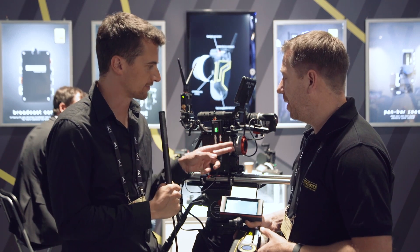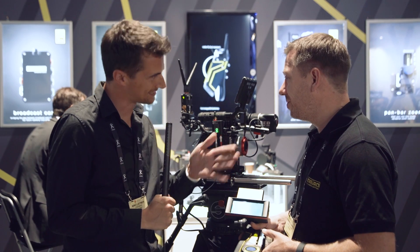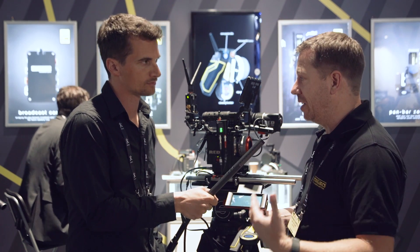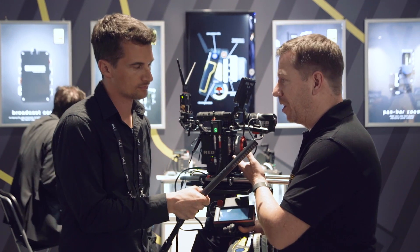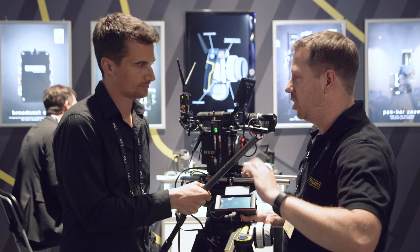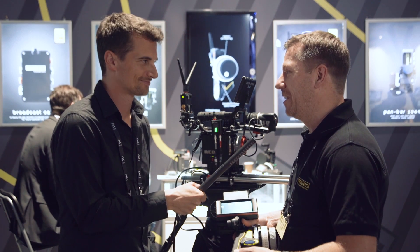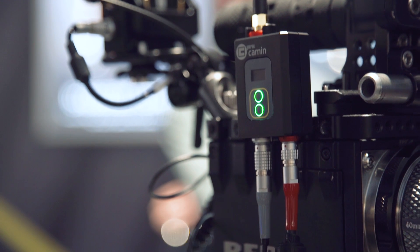The quality of EF lens control depends on the lens itself, as different EF lenses handle stepping better or worse for focus. C-Motion notes that EF lenses are new territory for them since they've traditionally worked with cine lenses and external motors — they're just sending the driver signal through to change focus. From their experience so far, however, results have been very smooth.